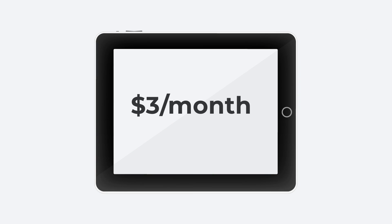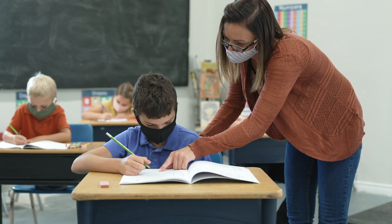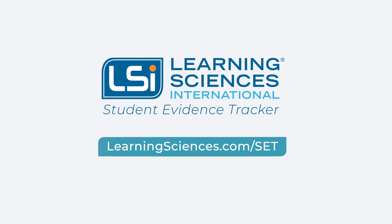It's a $3 per month investment for an invaluable outcome. Teachers, it's now easier to monitor progress, increase engagement, and close learning gaps with LSI's Student Evidence Tracker. Get a free demo now at learningsciences.com/set.